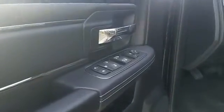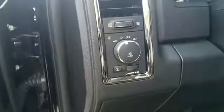Additional features include four-wheel drive, heated side view mirrors, tinted windows, power driver's seat, pass-through rear seat, Bluetooth, brake assist, and power outlet.